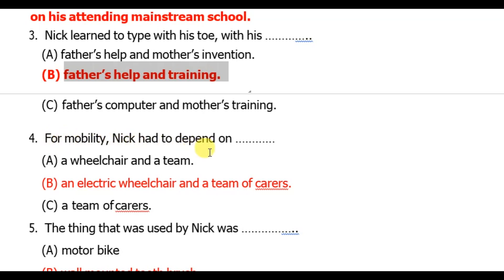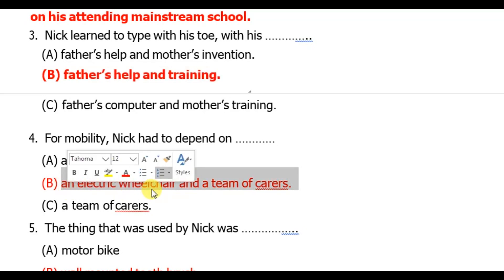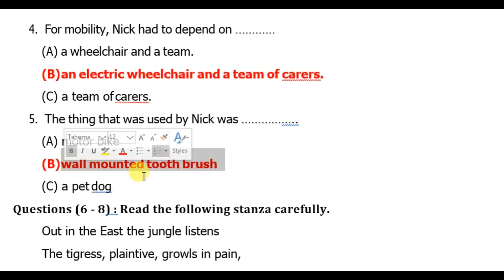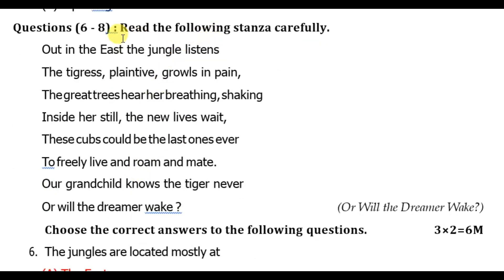Question four: for mobility, Nick had to depend on an electric wheelchair and a team of carers — option B is the right answer. Question five: the thing used by Nick was the wall-mounted toothbrush — option B is the right answer. Now let's see questions six to eight, which are from the poem 'Or Will the Dreamer Wait.'